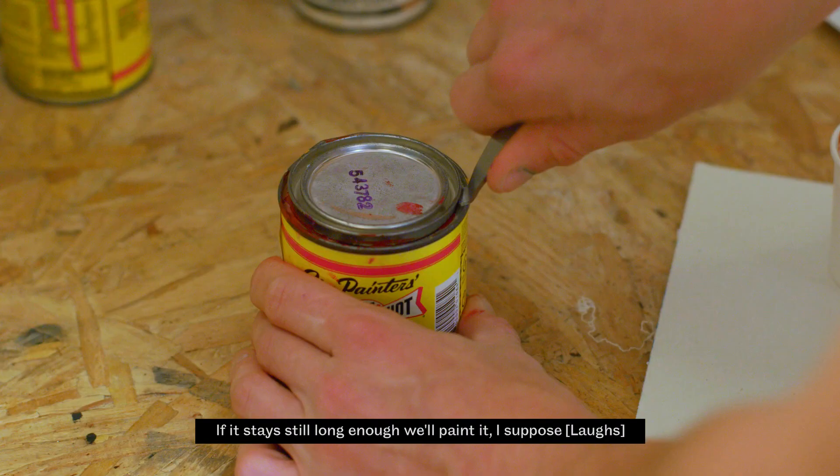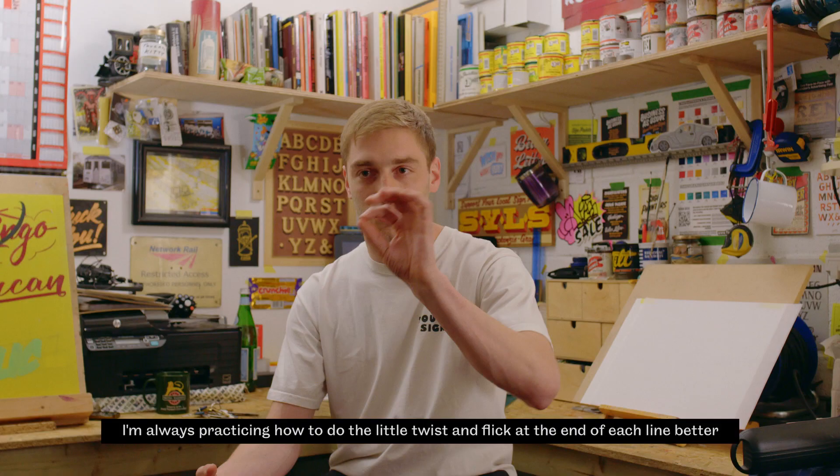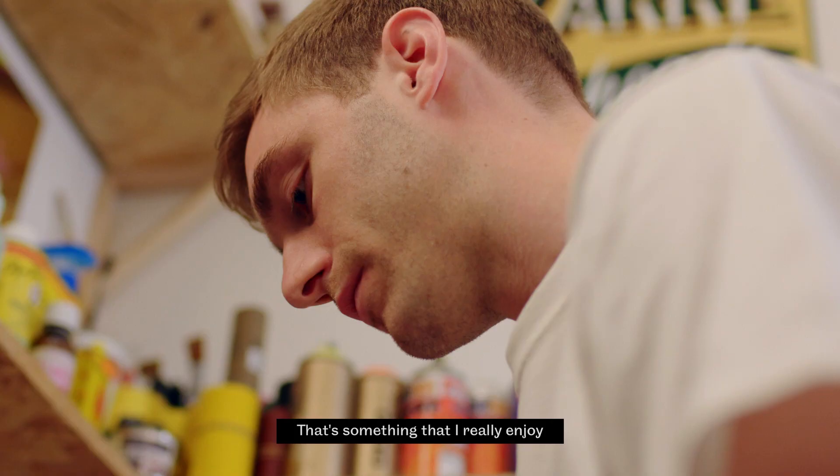No matter what sign it is, I'm always learning how to do something better. I'm always practicing how to do the little twist and flick at the end of each line better. That's something I really enjoy.